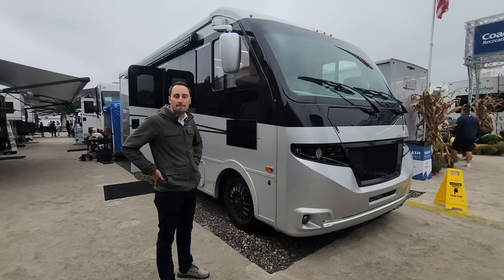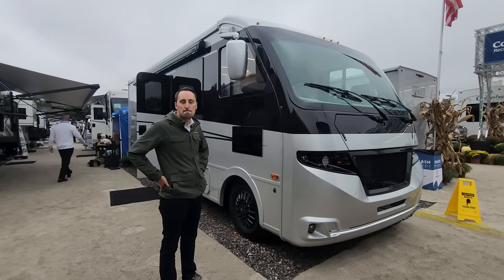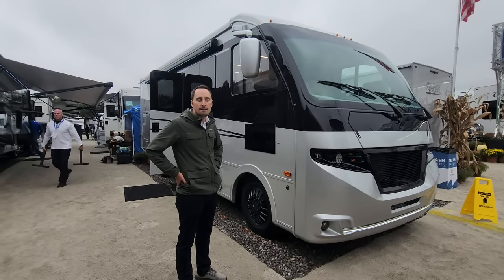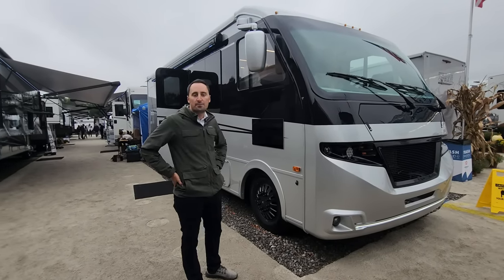Welcome back to the channel everyone. Bruno from RVN TV — and do we have a super surprise for you. Something new, something super exciting that you're going to want to be keeping an eye out for at your local dealership. We are here at the Coachman booth for a new launch, and we're with Zach from Coachman. He's going to tell us all about this great unit. Thank you, Zach.